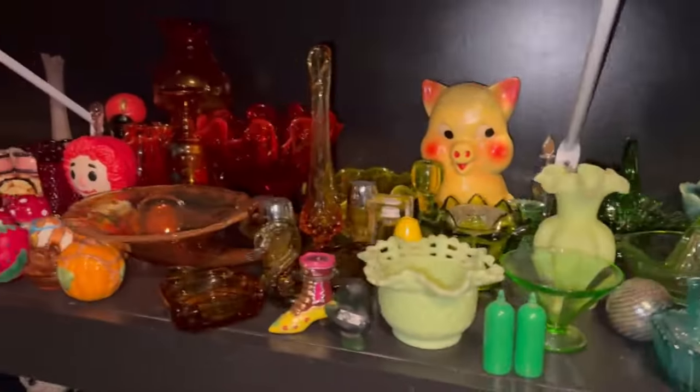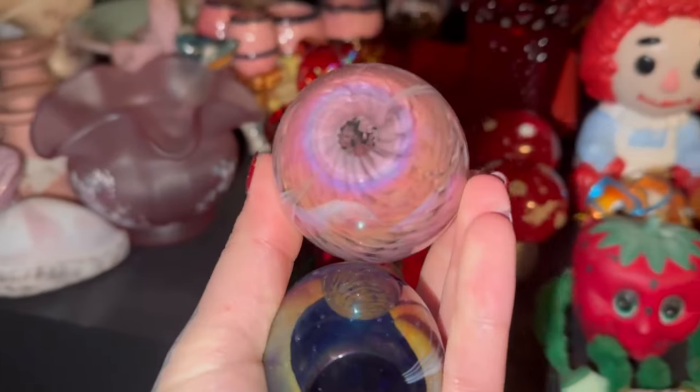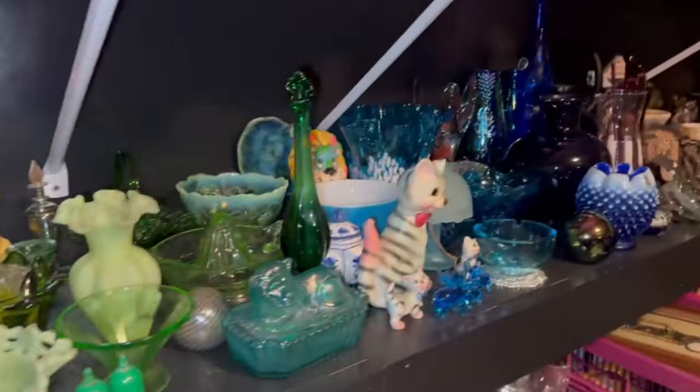We've got this one and the other one, I believe it's in this section. Yeah, there we go. They're both GES, which I forgot what it stands for, but I do have another paperweight that is that brand as well.